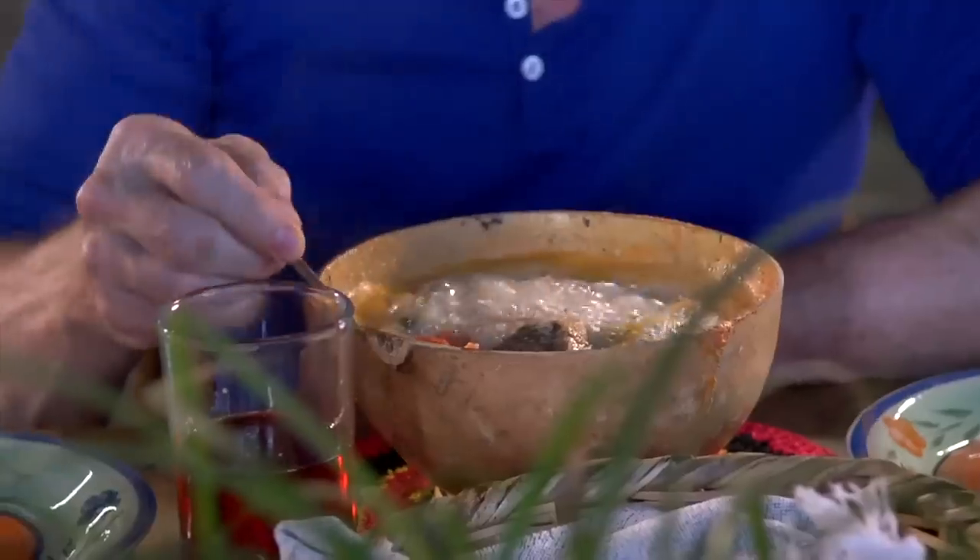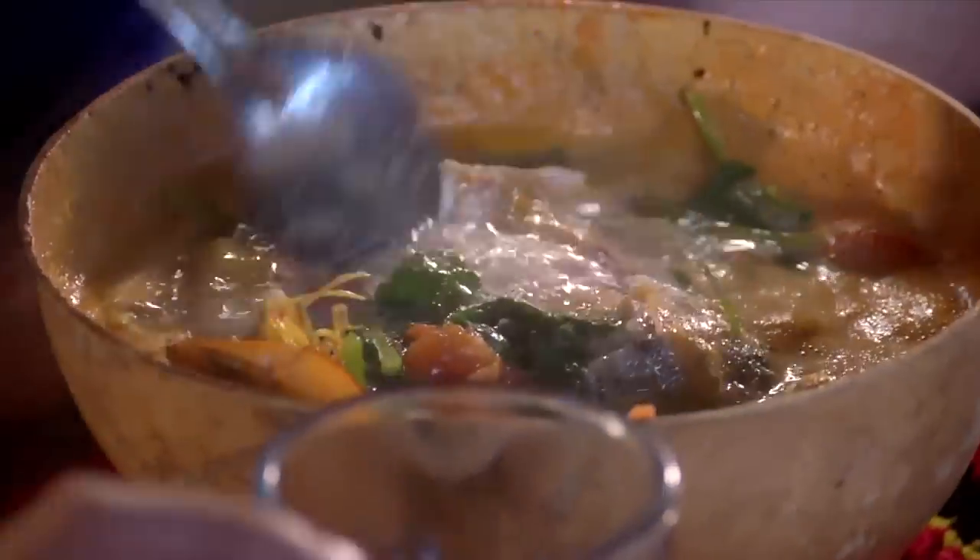The soup was served at the table still boiling hot. It was the perfect moment to have a conversation with Cesar and his family while we watched the soup finish its cooking.